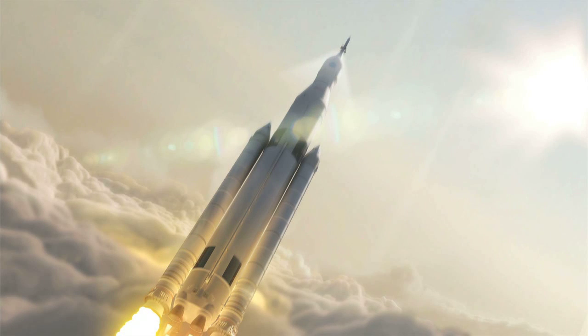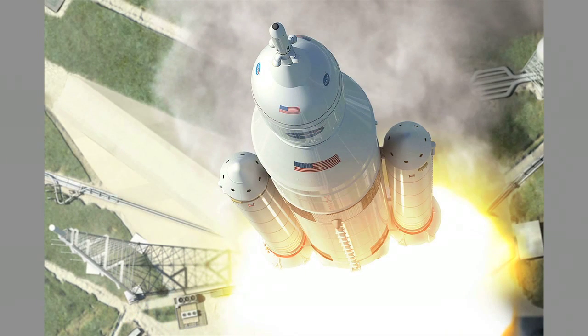It's the biggest rocket ever built. It will be the most powerful rocket ever built and it will go farther into space than we've ever gone before. It's going to launch in 2018 for the first time, and then with NASA's plan it should take humans to Mars sometime in the 2030s.